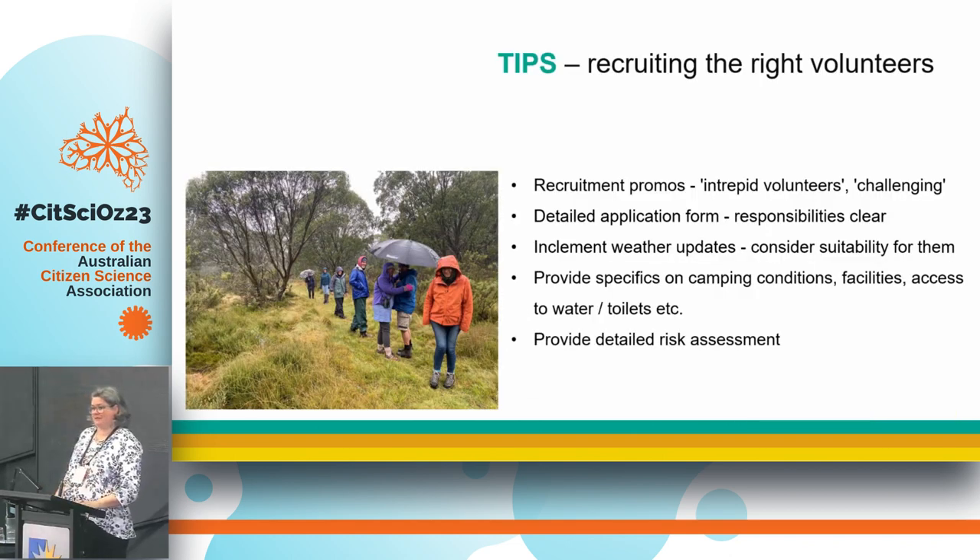I'm going to share some tips for running this kind of thing. When recruiting volunteers, you want to get the right people. I used quite strong language in my promotion — we have a good database of people interested in nature — but I wanted the right people. I focused on words like 'challenging': it's going to be great, but it's going to be challenging, so don't commit if you think it's not for you. Volunteers filled in a really detailed application form confirming their ability to do self-sufficient camping, comfort in remote areas, and comfort on remote roads — reminding them of their commitment.